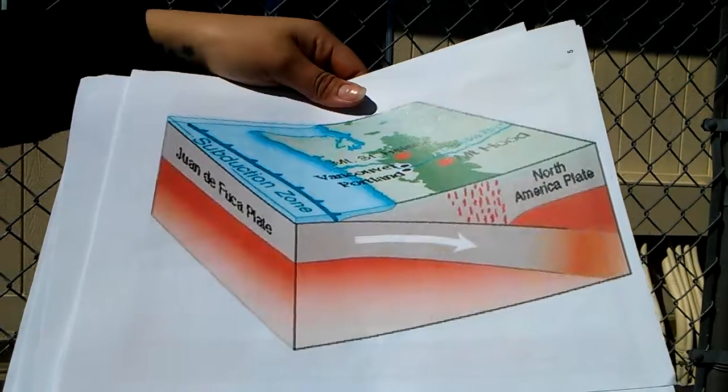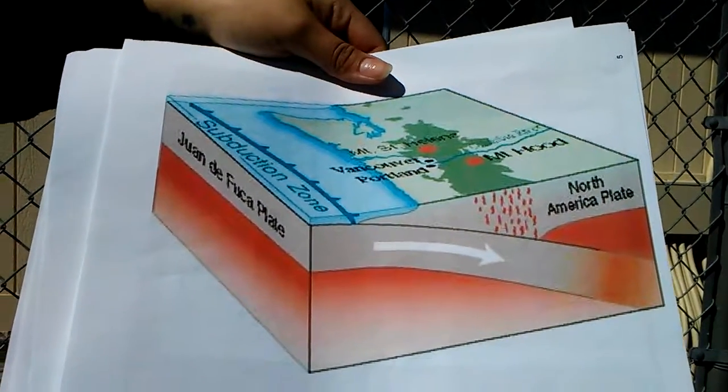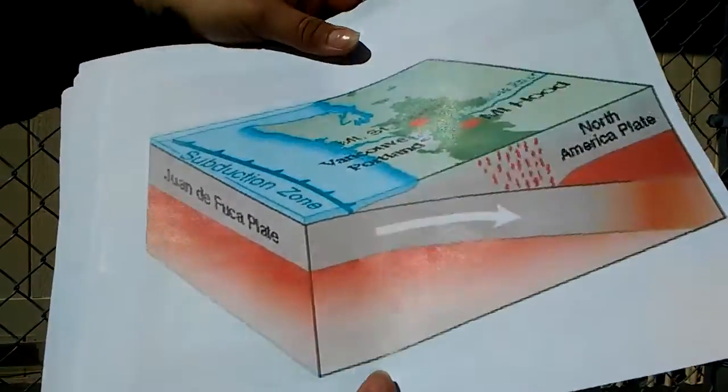Subduction of the Juan de Fuca plate off the western coast of North America caused St. Helens to form. Mount Rainier is the most similar and closest volcano.